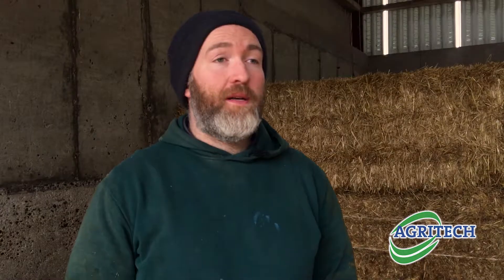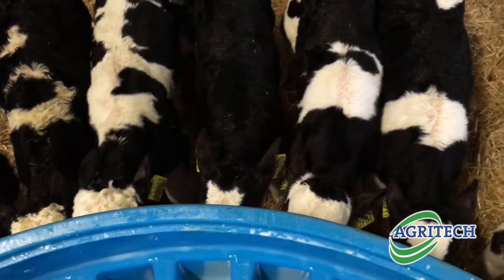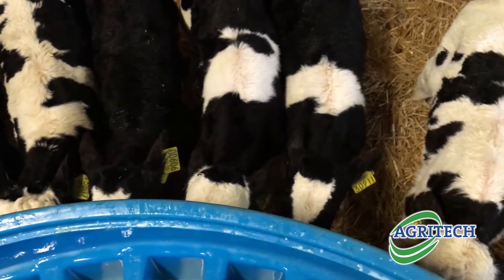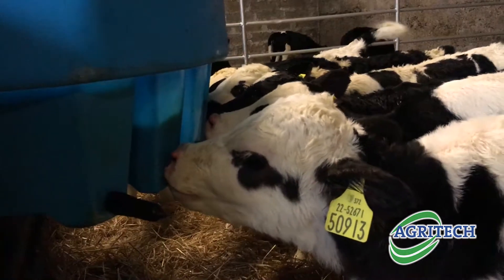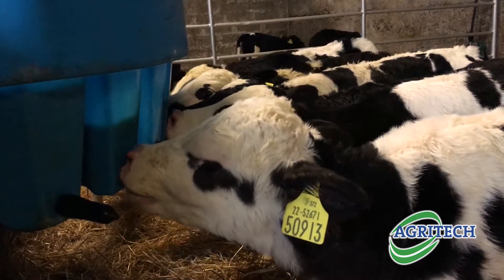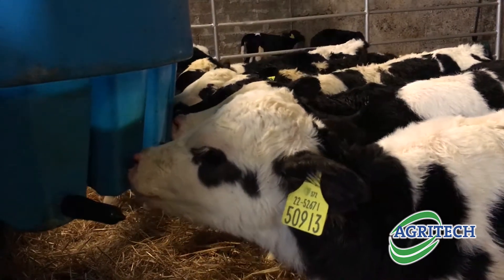Two to three years ago we used to always feed whole milk, but we decided that from a price point of view as well as a health point of view, milk replacer would be a more consistent feed for the calves. You can find that whole milk is a little bit rich for them and we were getting a lot of problems with scour, especially in the spring calves, so we decided that milk replacer would be a better option.